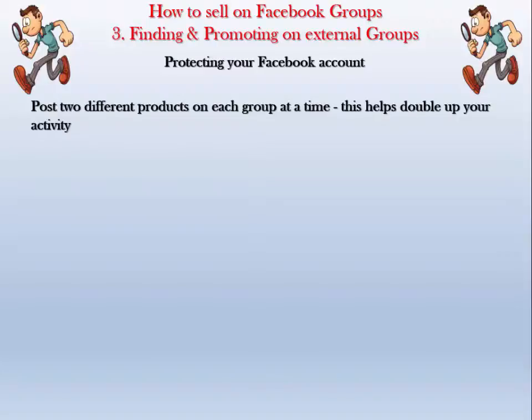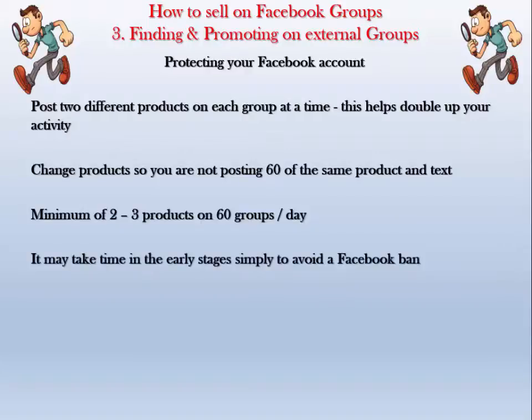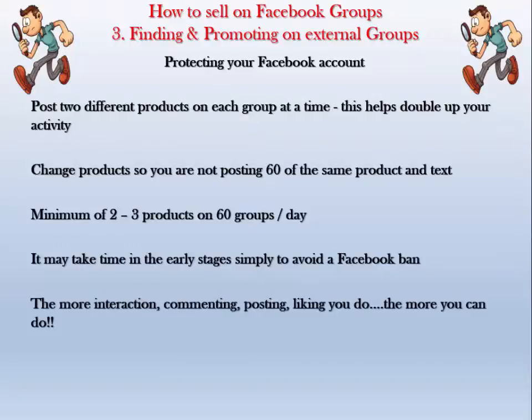You can post two different products on each group at the same time — this helps you double up your activity without triggering security alerts. Instead of getting 10 products on 10 groups, you'll get 20 products on 10 groups. Change up the products so you're not posting 60 of the same thing — do two of one product on 10 groups, then two of another product on another 10 groups. Aim for a minimum of two to three products on 60 groups per day.